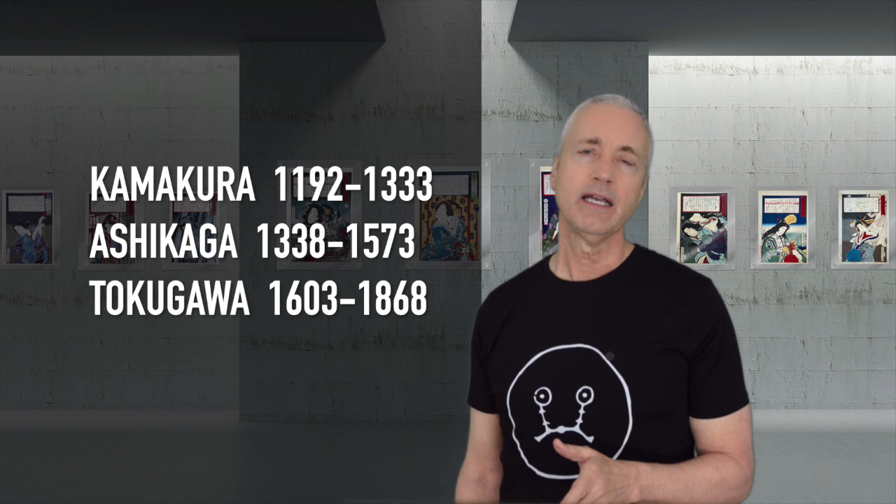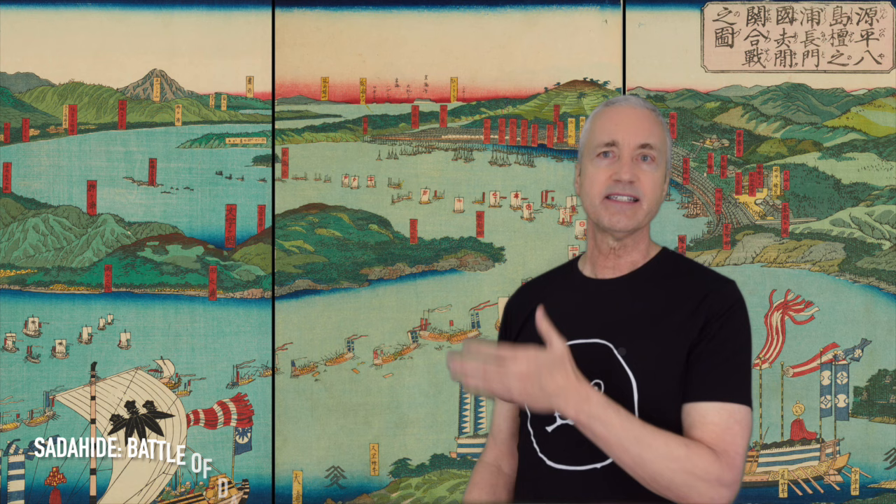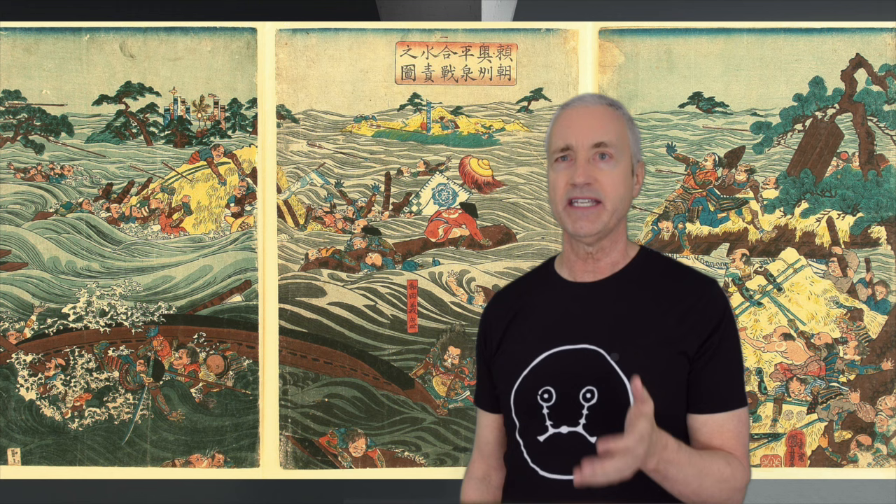The first official Shogun was Minamoto no Yoritomo, who ruled from 1192 until 1199, and it took him a lot of battles to gain and hold his position as Shogun. This print by Sadahide shows Yoritomo defeating the Taira clan at the Battle of Dan no Ura in 1185, where he established the supremacy of the warrior samurai caste and the first Shogunate, beginning the feudal age in Japan. Here is a triptych by Kuniyoshi of Yoritomo causing a flood to aid his battle at Hiraizumi, and a print of the great battle of the Minamoto and Taira clans at Ichi no Tani.